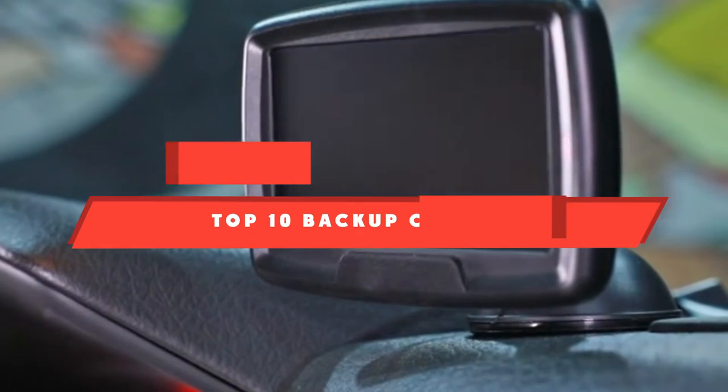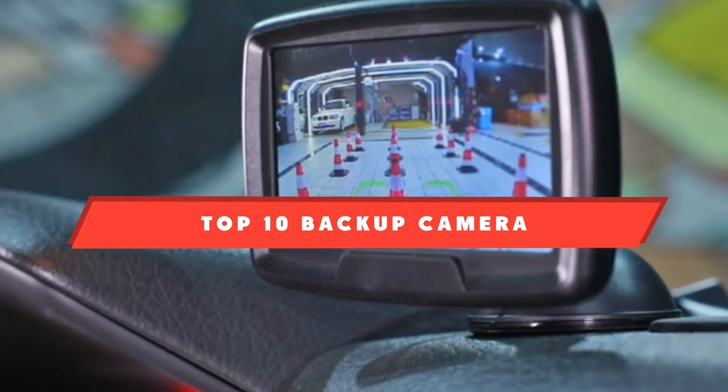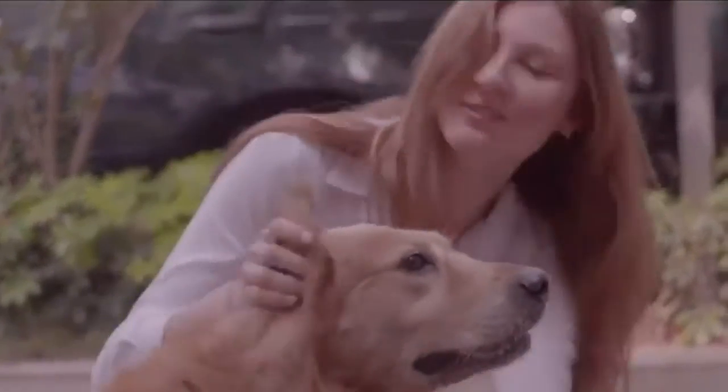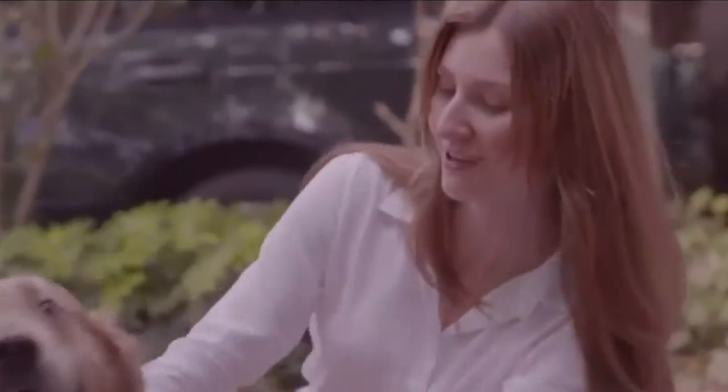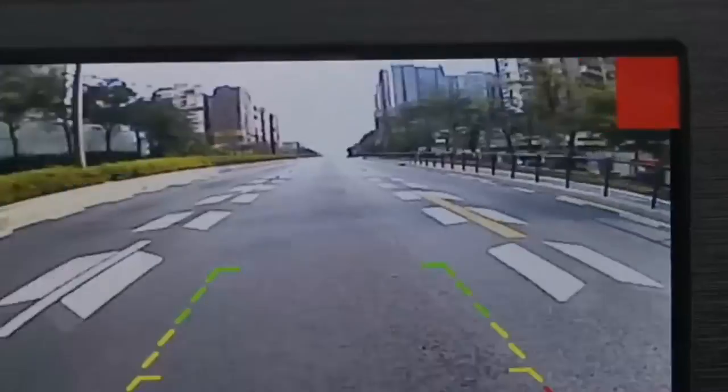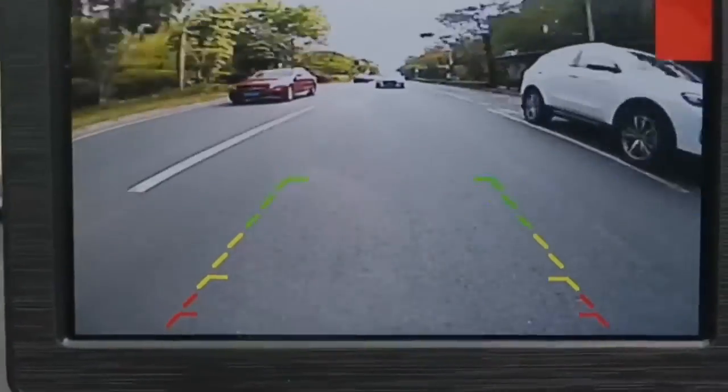If you're looking for the best backup camera, here's a list you must see. We made this list based on our personal preference and sorted it based on their features, prices, quality, durability, and reputation of the manufacturers and customer feedback. We've included options for every type of customer. So let's get started.